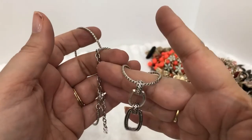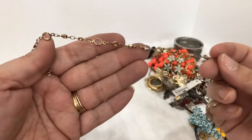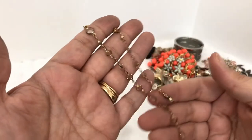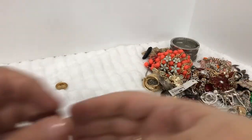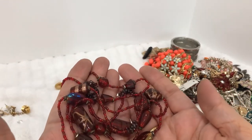And then here's a crystal rhinestone — I guess crystal — bracelet. All right, here's a beaded necklace — these are glass beads.